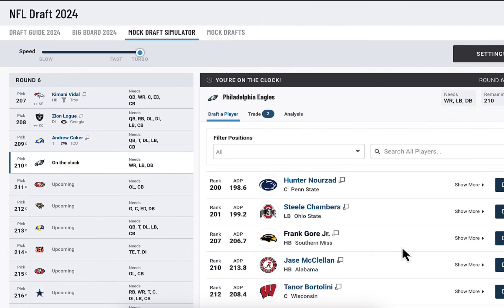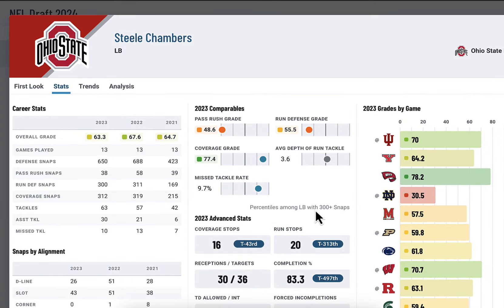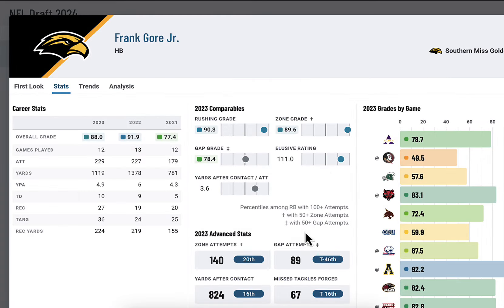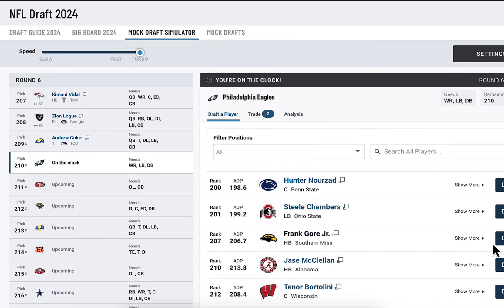We got one more pick. Frank Gore Jr. is still available. What about Steele Chambers, the linebacker from Ohio State? Nah, not my favorite. I'm going Frank Gore Jr. — the dude is a stud. 111 elusive rate, 90 rushing grade. In 2022 he averaged six yards a carry, 4.9 yards a carry last year. I'm taking a flyer on him in the sixth round.